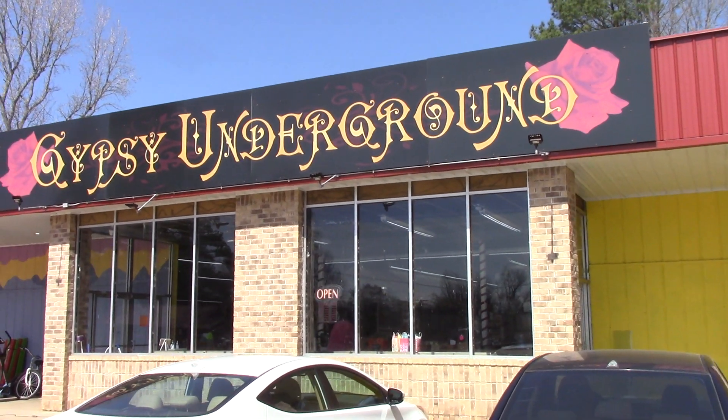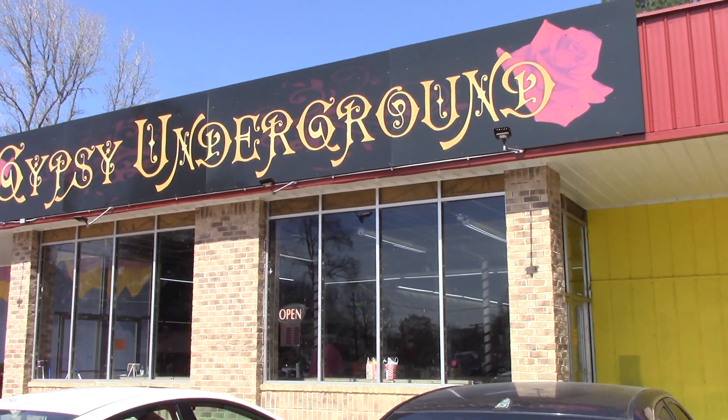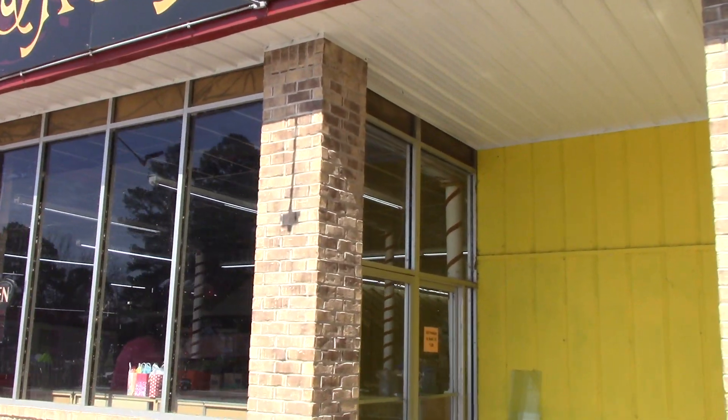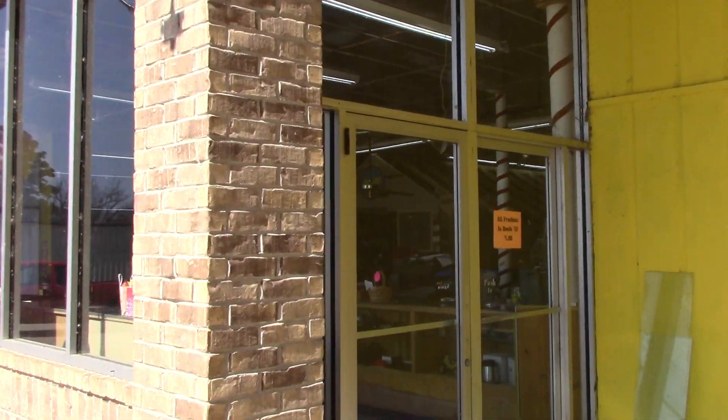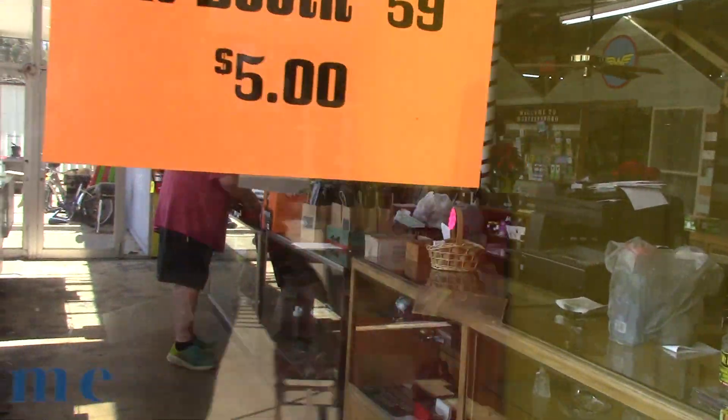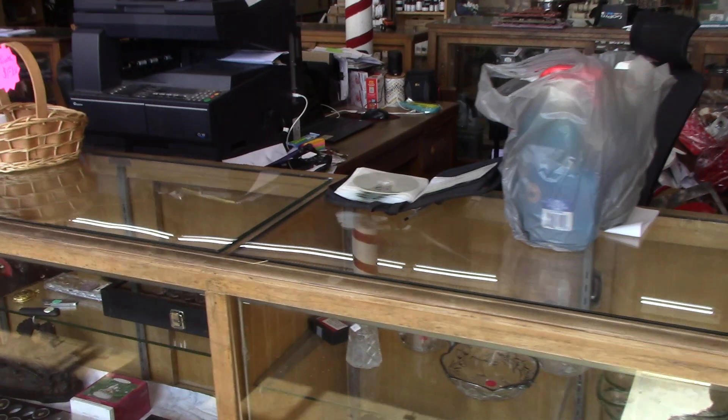If you want something fun to do in Murfreesboro, Arkansas after you've searched for diamonds at the crater, you can come here to Gypsy Underground. It's right across from Talinga's Mexican Restaurant in the Curve, and they've got just about everything in here.